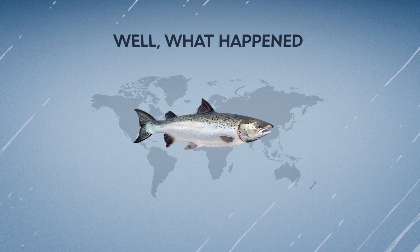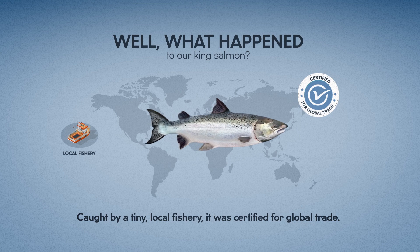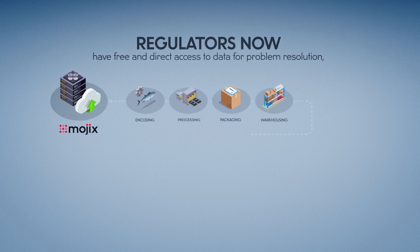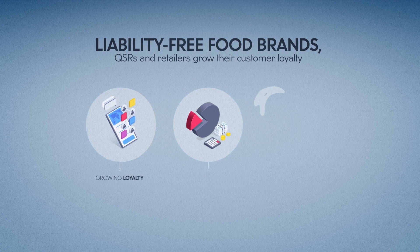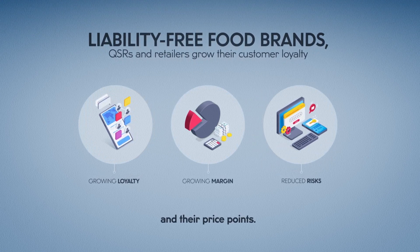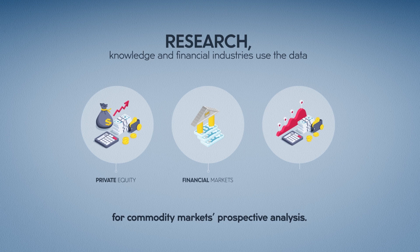What happened to our king salmon? Caught by a tiny local fishery, it was certified for global trade. Regulators now have free and direct access to data for problem resolution and rule enforcement. Liability-free food brands, QSRs, and retailers grow their customer loyalty and their price points. Research, knowledge, and financial industries use the data for commodity markets' perspective analysis.